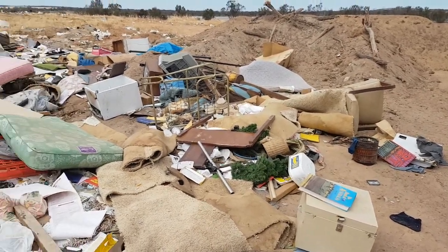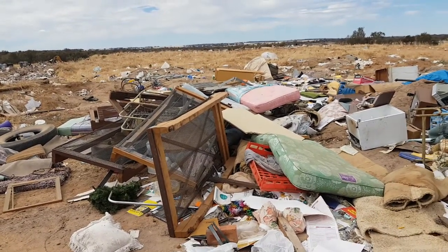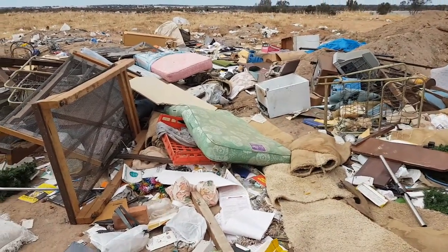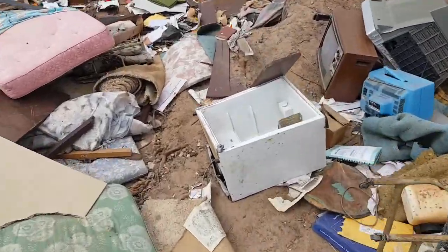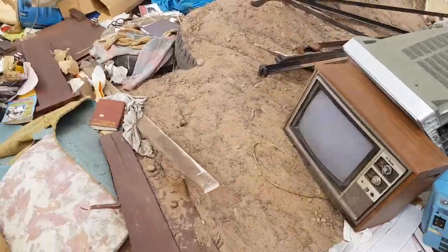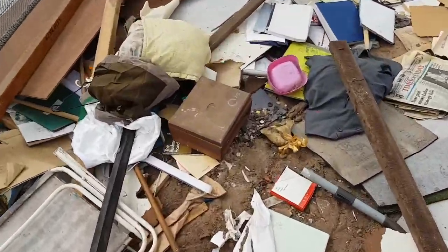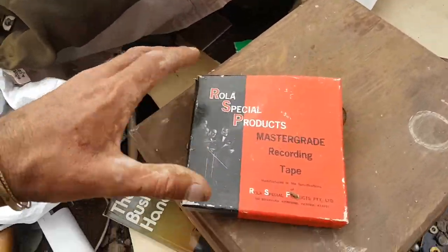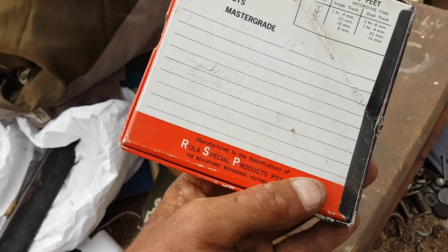G'day fellas, I've well and truly gone through this — no doubt there's still plenty more beautiful stuff hidden amongst all this trash. This is my second time here today, I've just returned to see if there's anything I missed, and I did. I just found some beautiful old buttons and so forth. There's a nice old TV there. I just found this box here fellas — and look at this, a recording tape. It's full too, it's got writing on it, so it's been used.